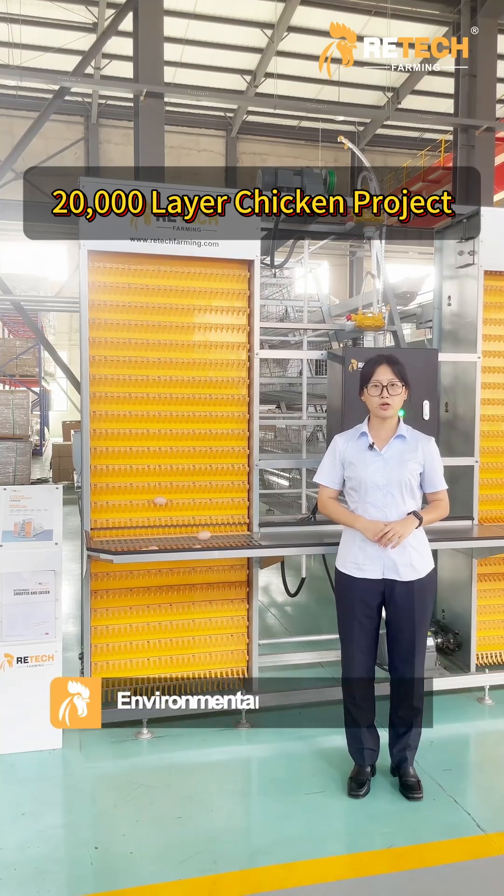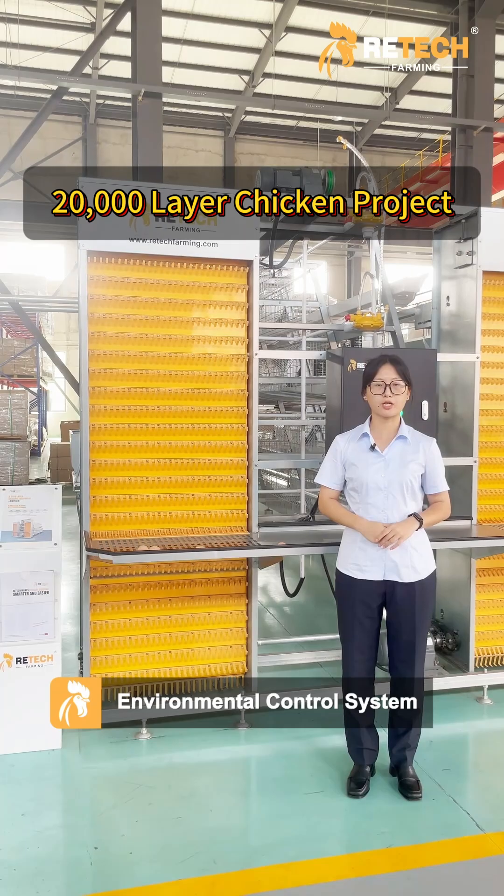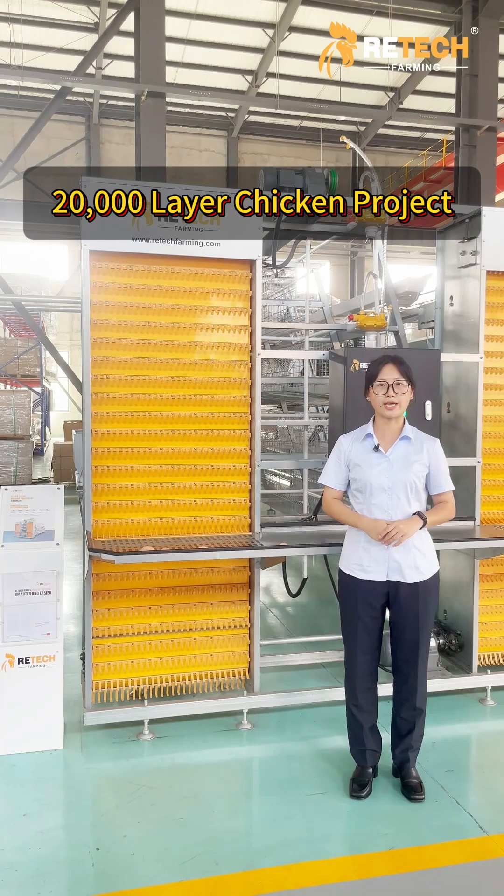The automatic environmental control system can automatically adjust temperature and humidity based on the birds' needs, providing a comfortable environment for the chickens.